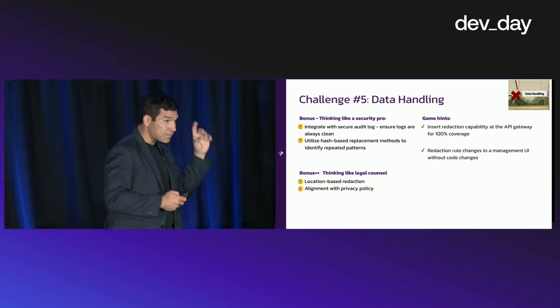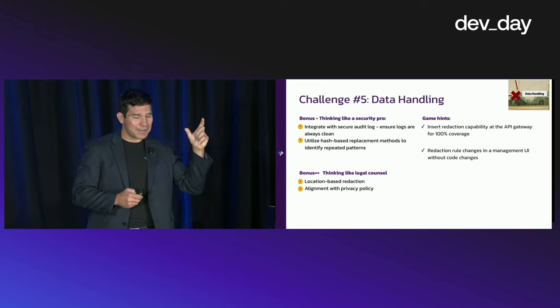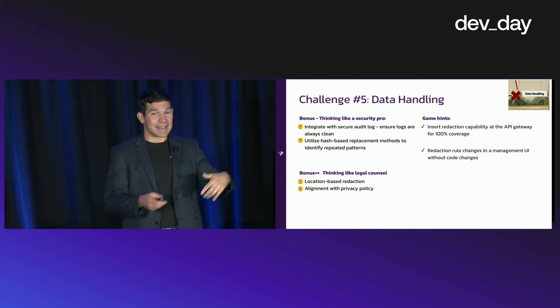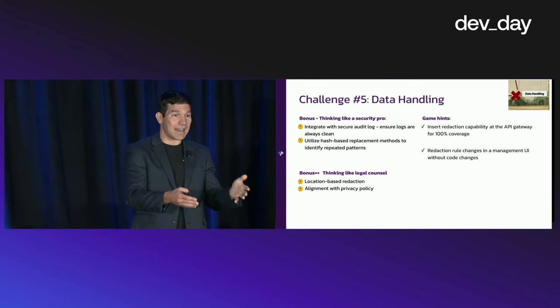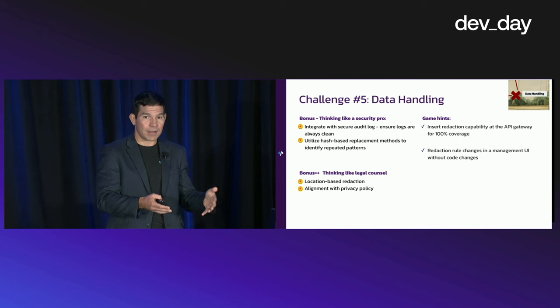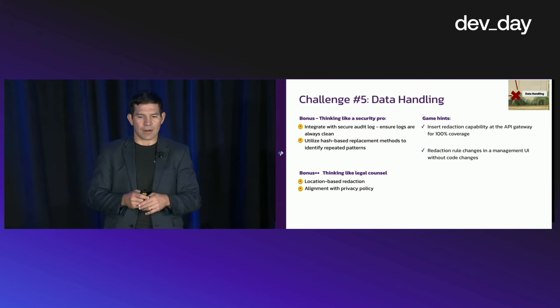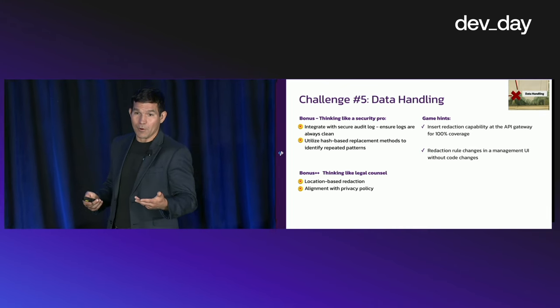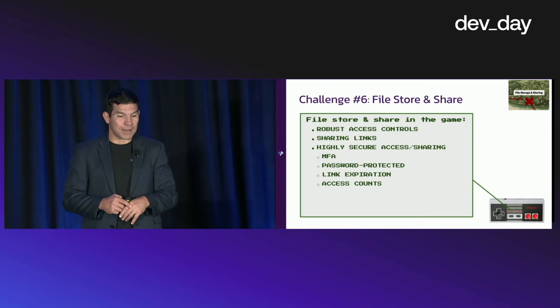Thinking like legal counsel: use location-based redaction. Understand whether this is an EU-based user — if it is, you have to apply very specific redaction policies against any data you're encountering. There are APIs and services out there to help you with this, and it's something we need to consider when building a secure app.